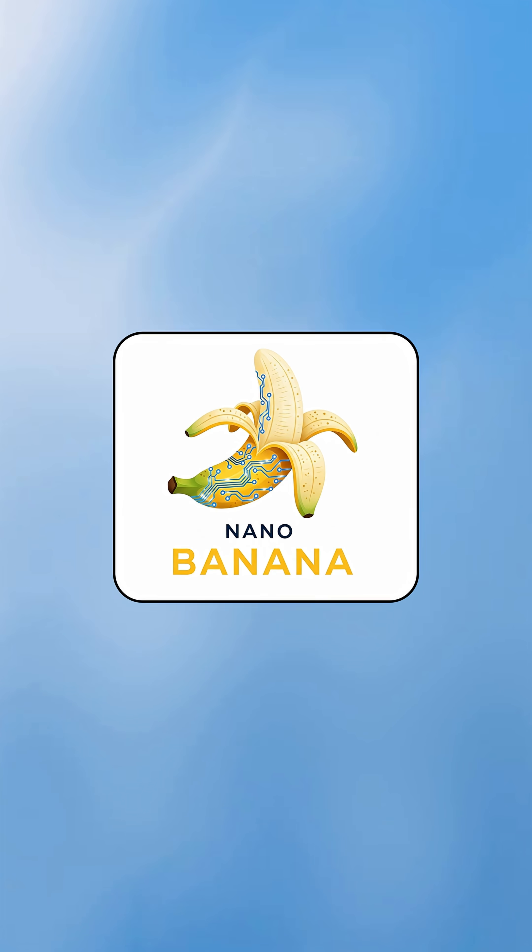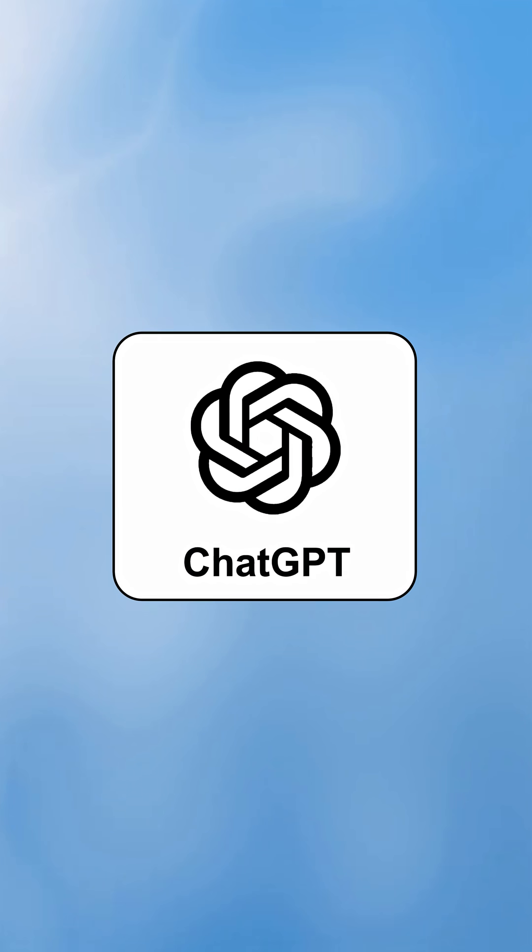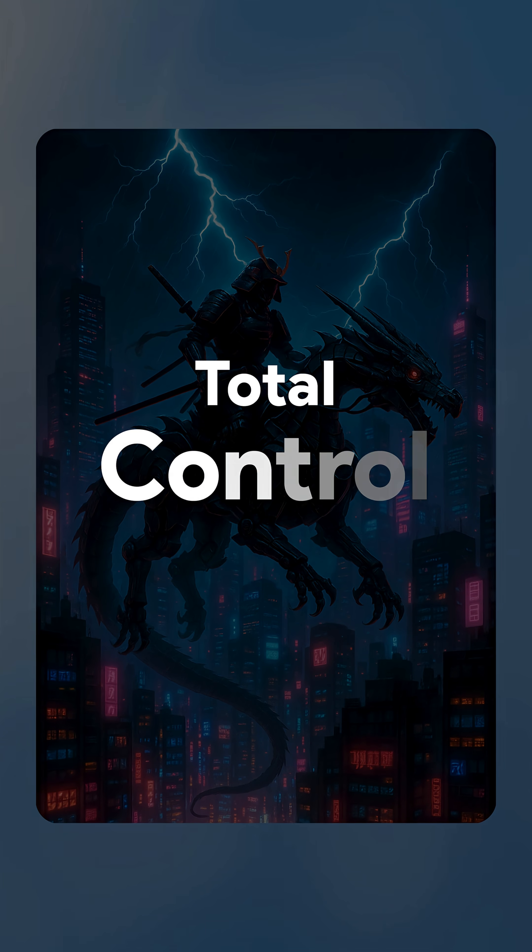Here's where it gets wild. NanoBanana gives jaw-dropping visuals with zero tweaking. But ChatGPT5? It's the scalpel of AI art. Total control.